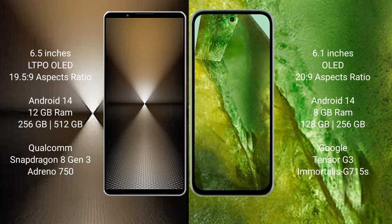Sony Xperia 1 Mark 6 comes with 12GB RAM and 512GB or 1TB internal storage. It is powered by the Qualcomm Snapdragon 8 Gen 3 processor and Adreno 750 GPU.